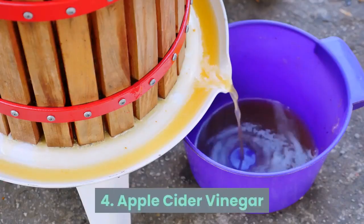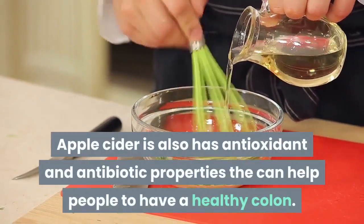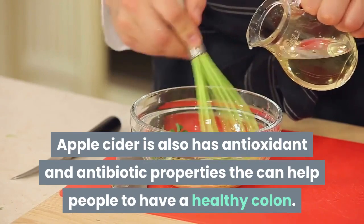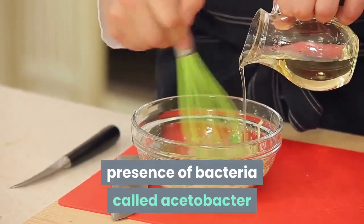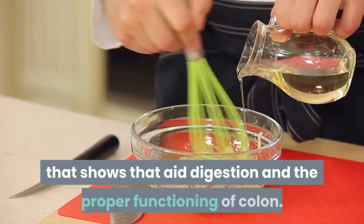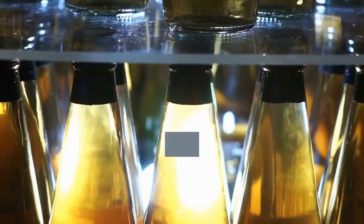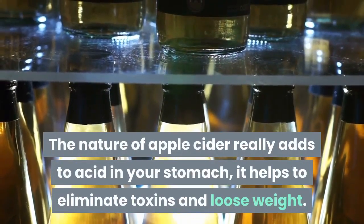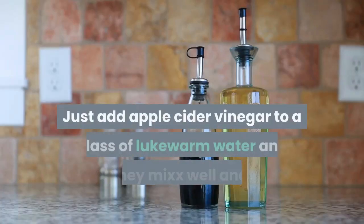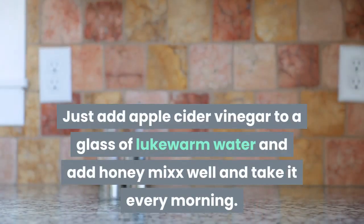4. Apple cider vinegar. Apple cider vinegar has antioxidant and antibiotic properties that can help people maintain a healthy colon. The antibiotic properties are due to the presence of bacteria called acetobacter, which aids digestion and the proper functioning of the colon. The nature of apple cider vinegar adds to the acid in your stomach, helping to eliminate toxins and lose weight. Just add apple cider vinegar to a glass of lukewarm water, add honey, mix well, and take it every morning. Do this once daily.